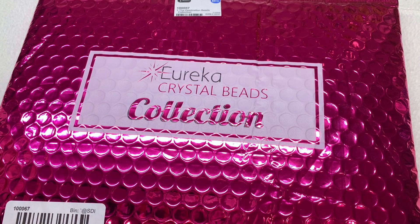This one is called the Destination Beads collection. Just a reminder, these are not a subscription — you can pick these up individually however you like, and they still have some of the past collections available on their site as well. I'll be sure to link directly to this one right down below the video and to their main page where you can check out all of the collections still available for purchase. Without further ado, let's get into this package.